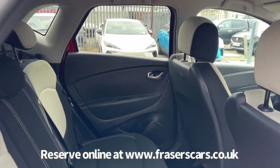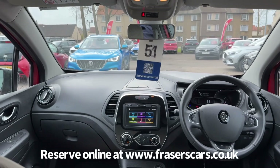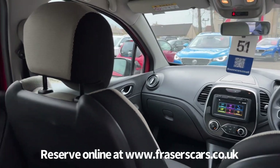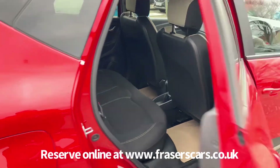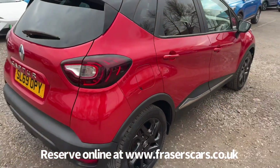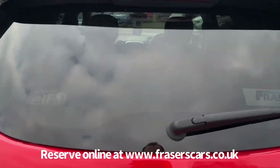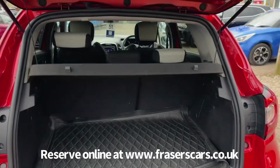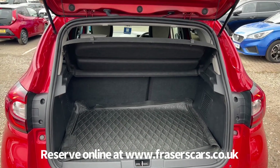In the back there are three three-point seatbelts and the outer rear seats have ISOFIX child seat preparation. Into the boot — it's a 60-40 split fold in the rear seats and the rear parcel shelf is also present.